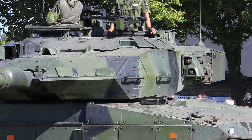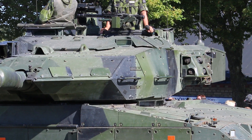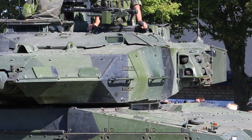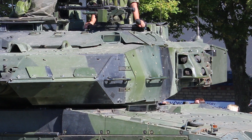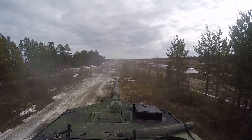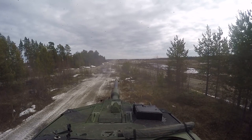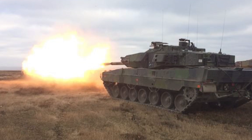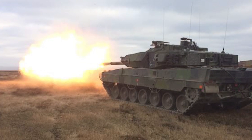One of the most important features when it comes to the Stridsvagn 122 is the side smoke dispensers — that's how you can really tell the difference between a Leopard 2A5 and a Stridsvagn 122. On the side for protection, the Stridsvagn uses what is known as the French GALIX smoke dispensers. It also has been upgraded with a new fire control system and Swedish radio, among a few other things. Both of them are capable of doing very similar things and are quite reliable.